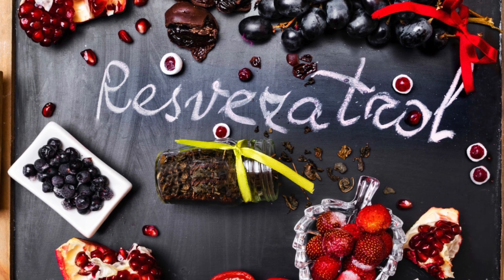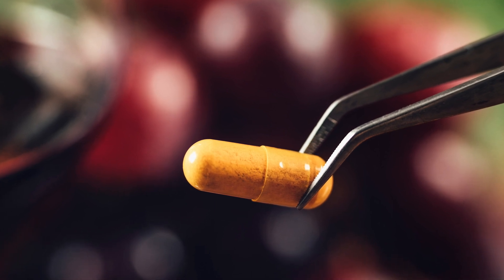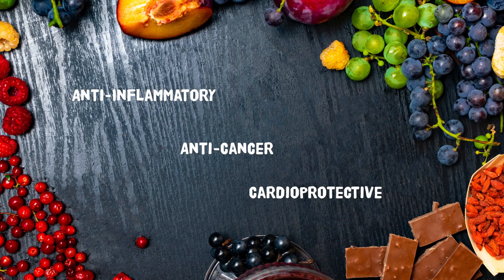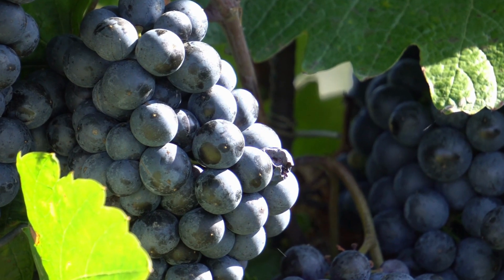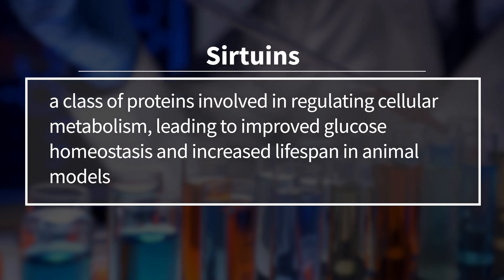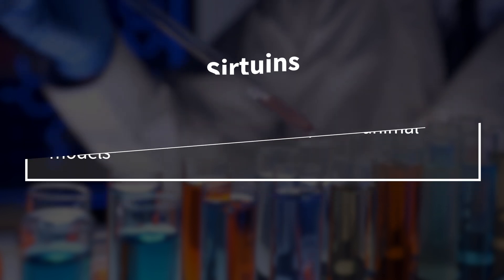Another well-known phytochemical is resveratrol, produced by plants including grapes, some berries, peanuts, and Japanese knotweed. Resveratrol has garnered considerable attention for its potential anti-inflammatory, anti-cancer, and cardioprotective effects. When grapes are exposed to UV radiation, they produce resveratrol as a defense mechanism. Some studies suggest resveratrol activates sirtuins — proteins involved in regulating cellular metabolism — leading to improved glucose homeostasis and improved lifespan in animal models. Maintaining glucose homeostasis is critical for preventing the development of diabetes.